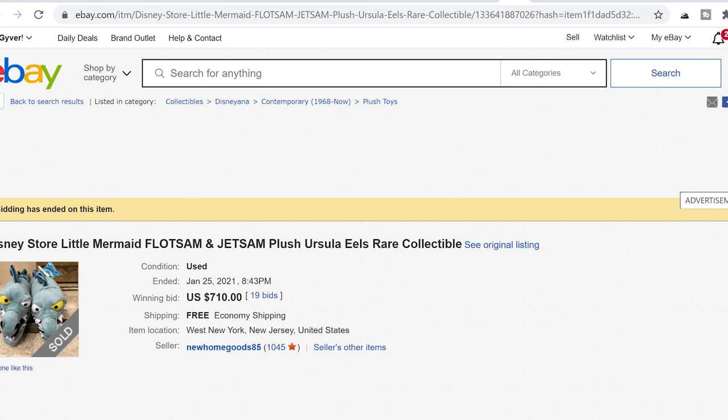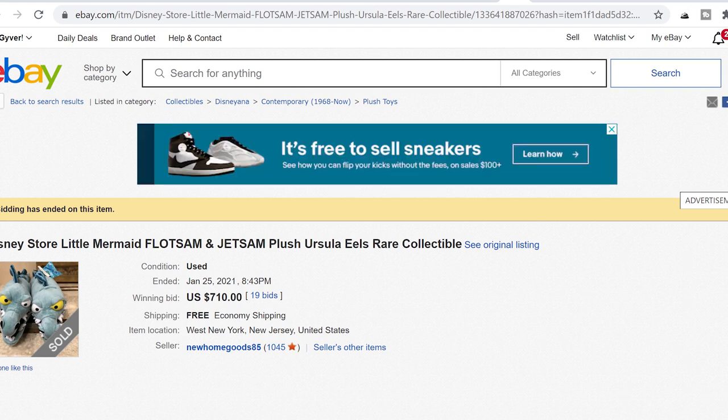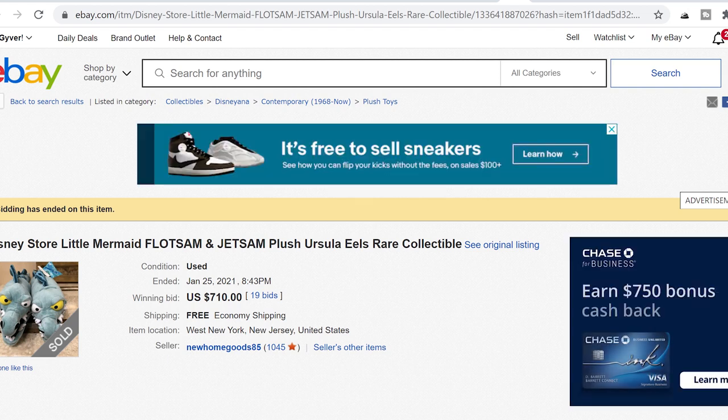Another item on my bolo list — I absolutely love these and if I found them I'd be hard-pressed to sell them, but at this price I totally would. There are 19 bids on this item and $710 is what it sold for. Flotsman Jetson from The Little Mermaid — I believe the vintage ones — and again we're looking at those more obscure secondary characters in movies that have almost a little cult following but are much harder to find regarding merchandise.